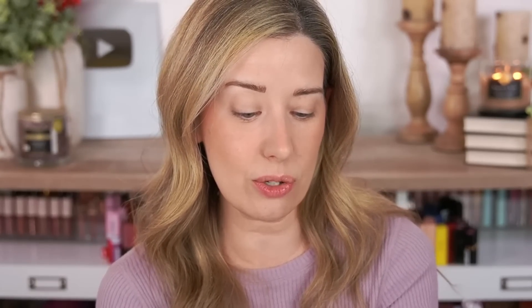That is really beautiful. Now I have highlighters too — I don't even know how I'm going to apply highlighter after this; you're going to be able to see me from space. But we have to test it all. These are from the Face Off line, called the Luminous Glow Stick, and they say they're crystal infused.